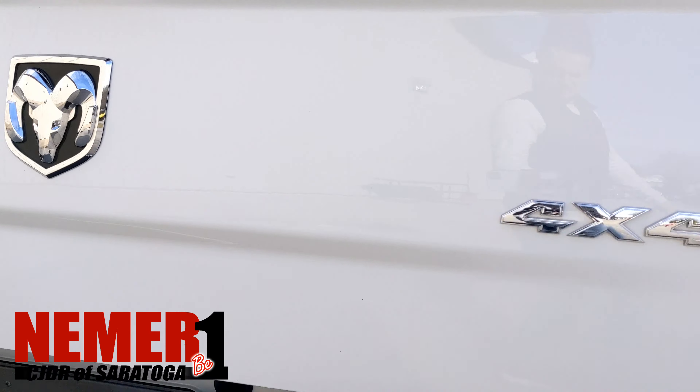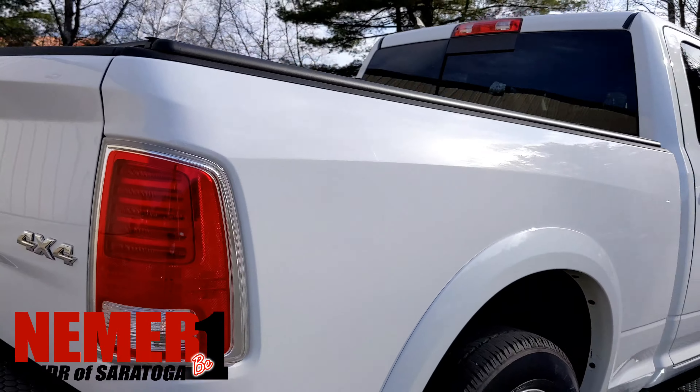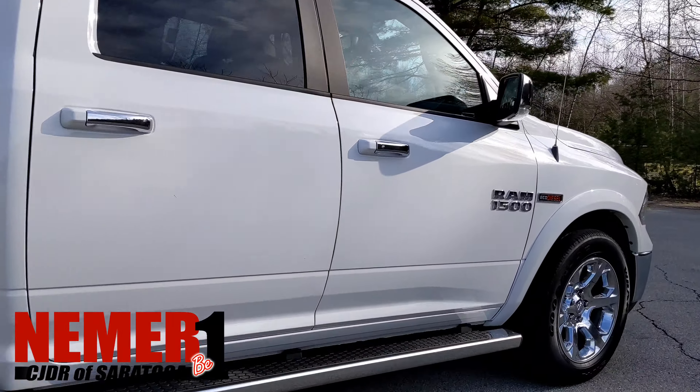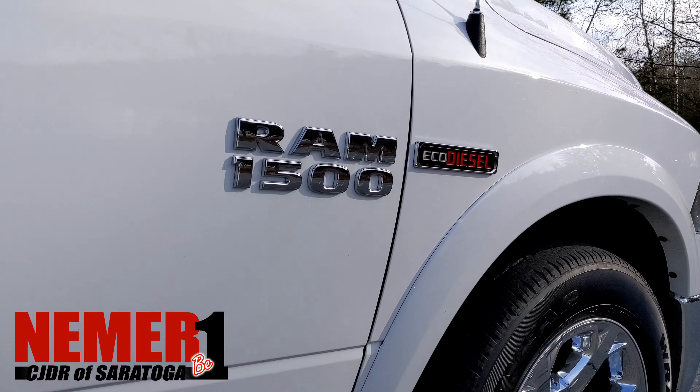See the tonneau cover there. This is a Laramie Edition 4x4 2015 Ram EcoDiesel with nice chrome running boards.